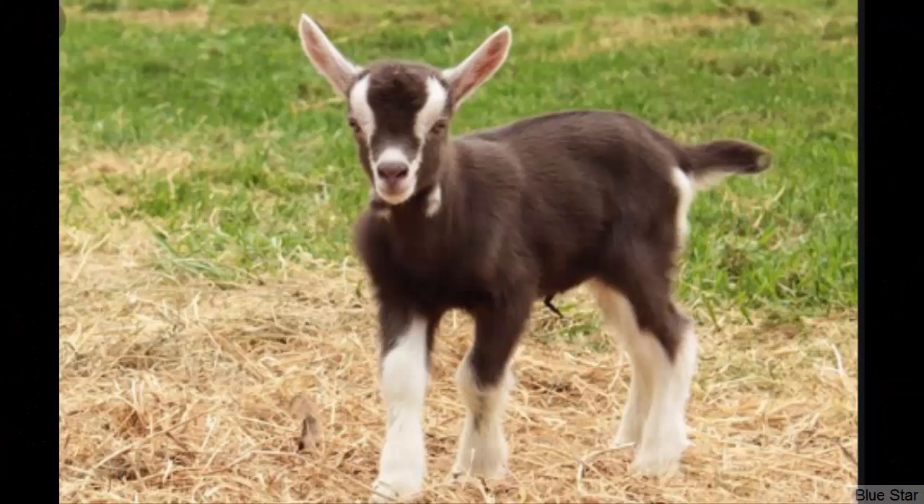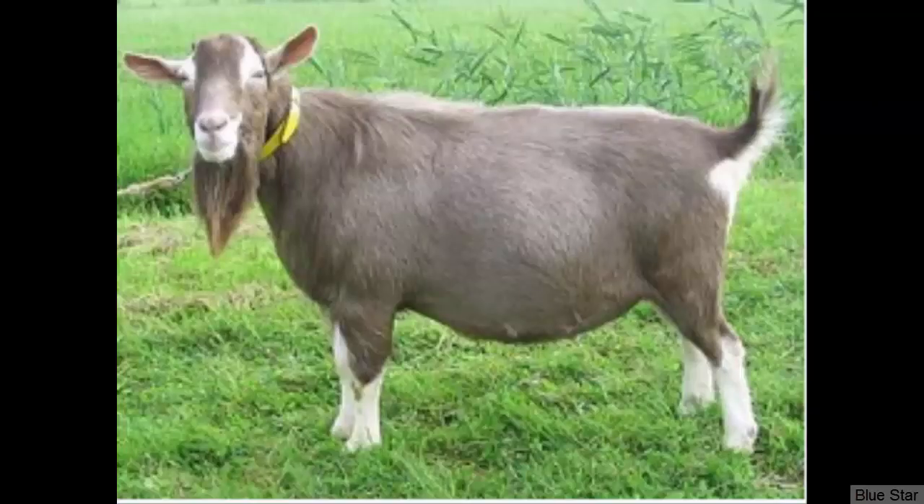The Toggenburg goat is one of the oldest known dairy goat breeds, first seen in the 1600s. The breed has a distinct appearance with a straight face and full beards. Average butterfat content in the milk is around 3.3%.